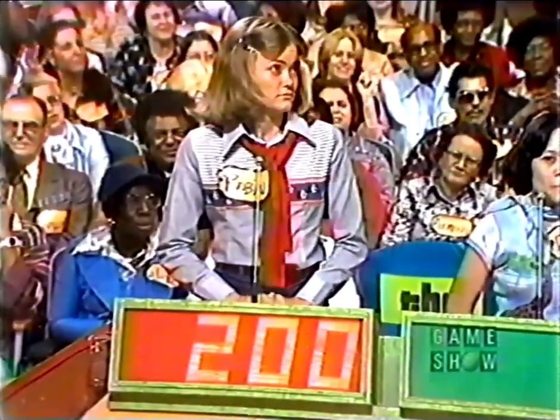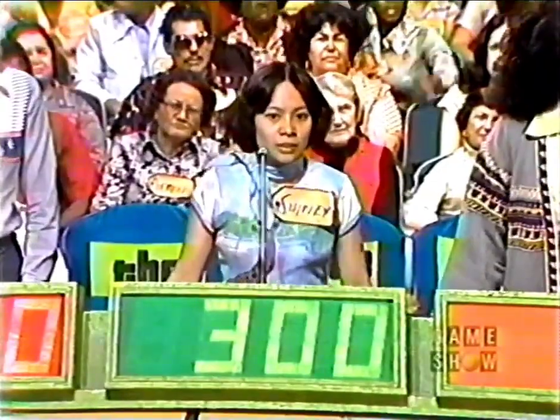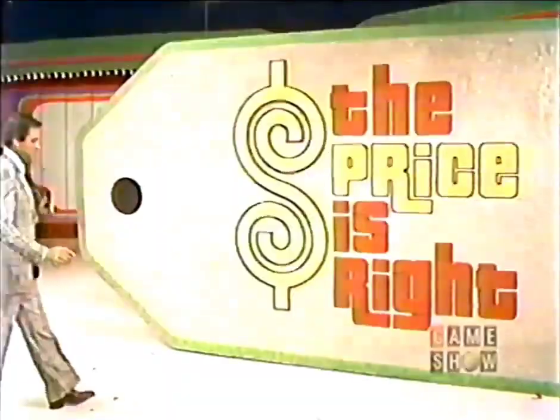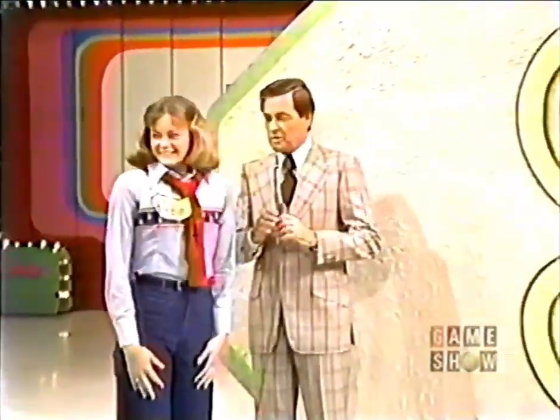Joanne bids $175. Robin bids $200. Shirley bids $300. Terry bids $150. There is no buzzer. The actual retail price is $220. Robin, would you come up here? What a struggle that was — bidding, bidding, bidding. Finally, Robin made it. Terry would have been better off bidding $190 the first time around, but Robin, you are here.